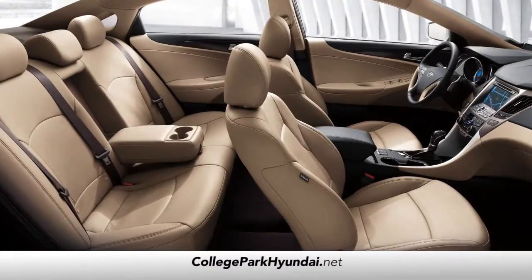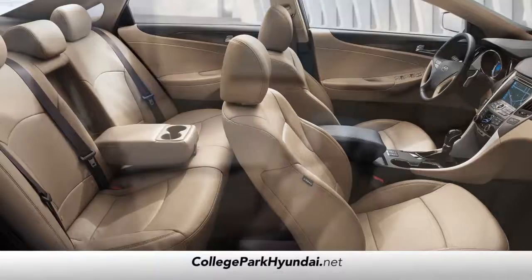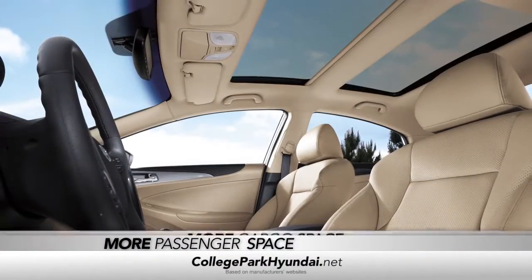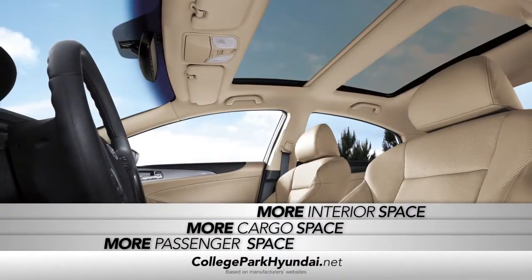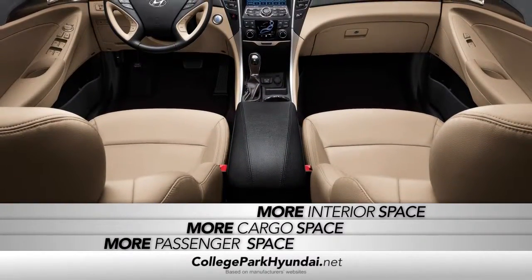Your friends and family will thank you for the spacious interior. It's so roomy that Sonata has more passenger, cargo, and interior space than Camry, Accord, Malibu, Fusion, and Altima.